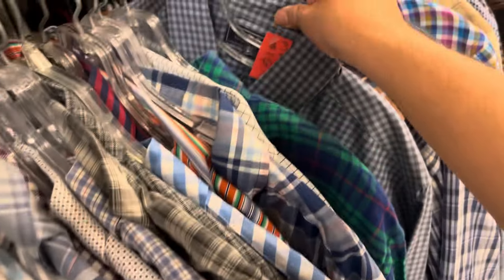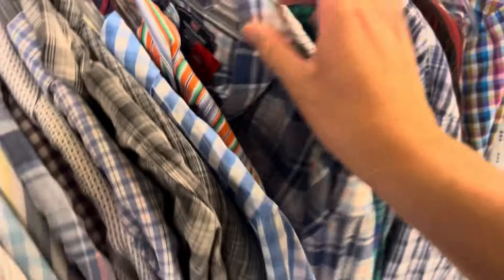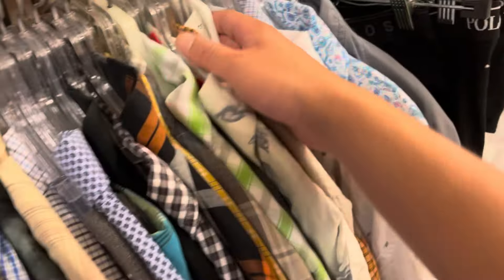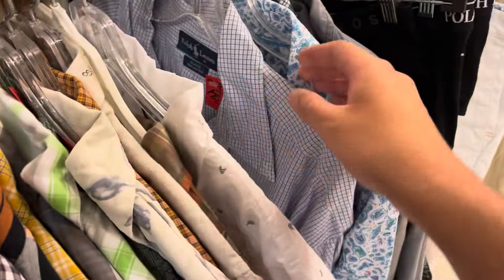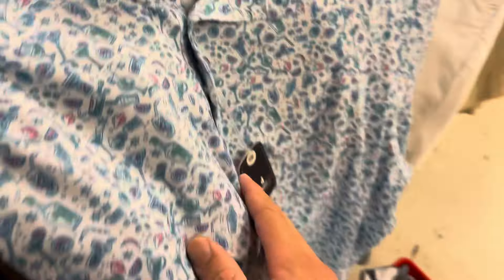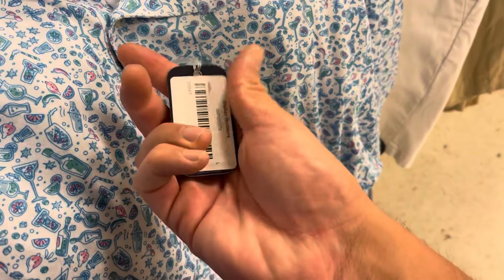We're scanning through the higher priced items — a couple of Peter Millar, Vineyard Vines at $16. Pricey stuff. This one's very, very tempting and I think I'm going to go for it. We have a Johnny O all-over print at $14. Check this out — brand new with tags. I think we're going to give it a shot.